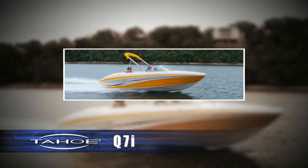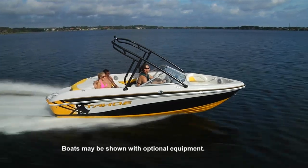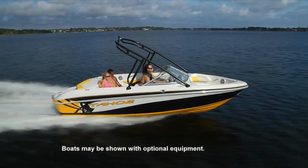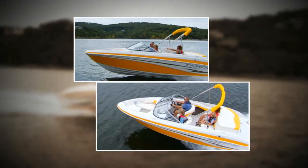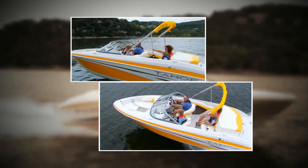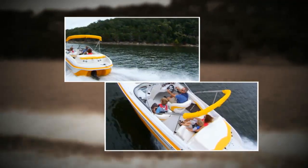For those who want luxury and power in an easy-to-handle midsize sport boat, the Tahoe Q7i pushes the envelope. At over 20 feet, this sleek runabout is available with up to 260 horsepower for all-out performance.